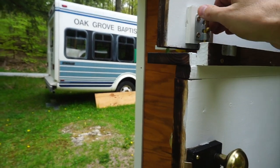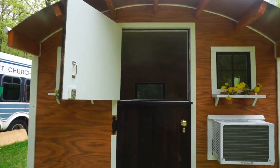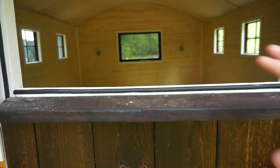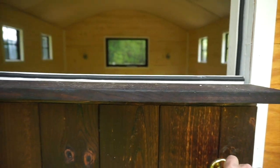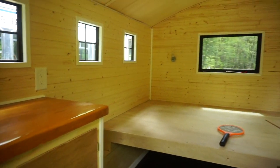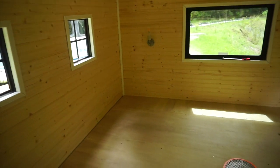The dutch door splits in half — you've got a really nice shelf there to place your cup of coffee on. You also get the opportunity to get some really nice cross ventilation going. The window opposite is also openable, so you can do that.